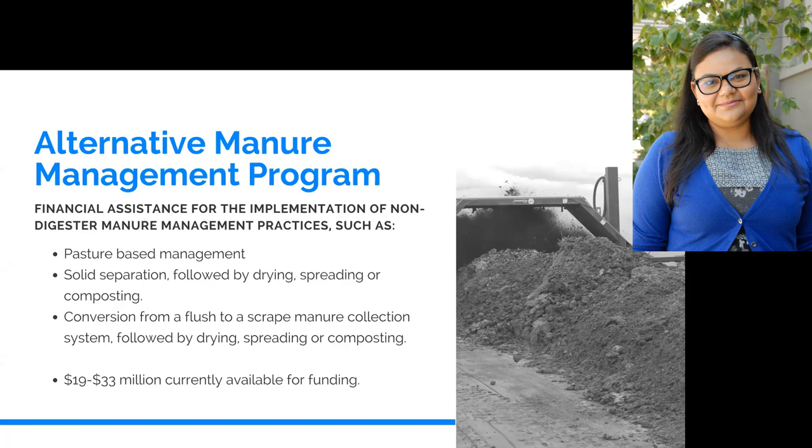This is different from the dairy digester program, where the methane is actually used as an energy source — that's how we destroy the methane. So in the digester program, methane is produced and then captured. Whereas in this alternative program, in most cases, we just create conditions that prevent the methane from being produced in the first place.